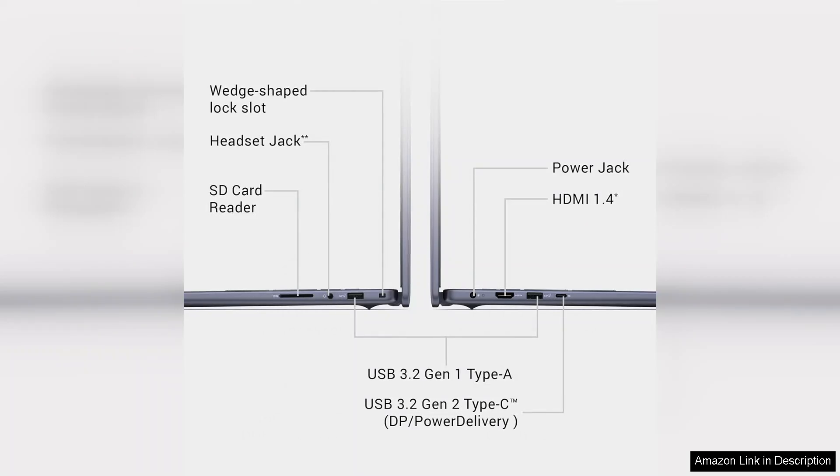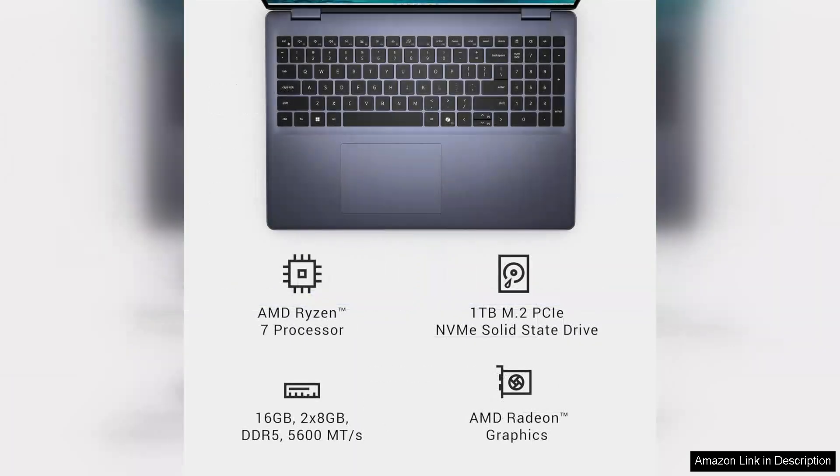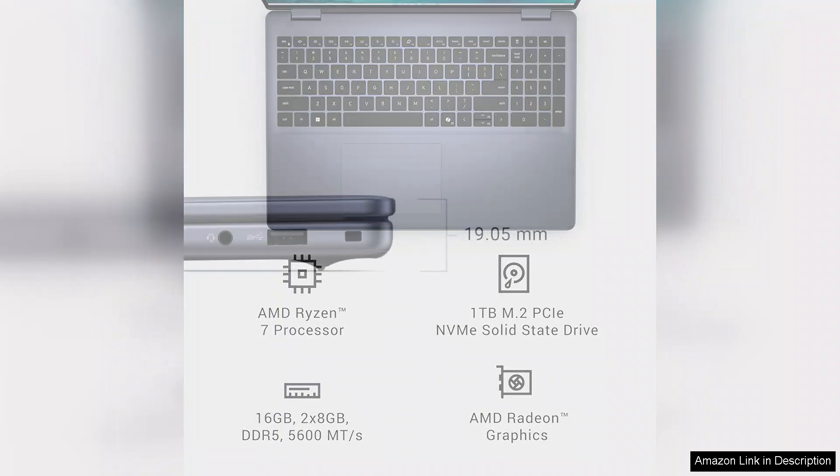Battery life is another strong point, lasting up to 10 hours on a single charge, which is ideal for on-the-go users. The laptop also features Dell's ExpressCharge technology, allowing for quick recharging.